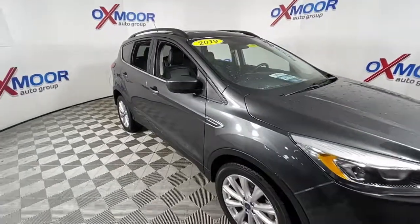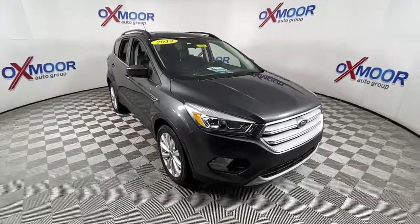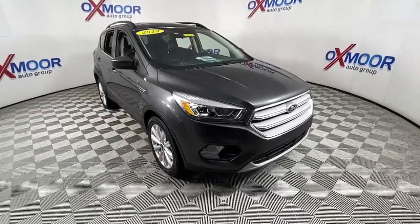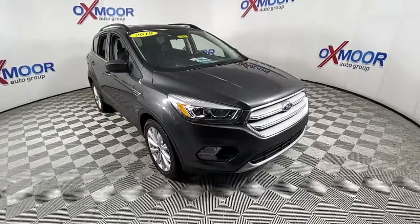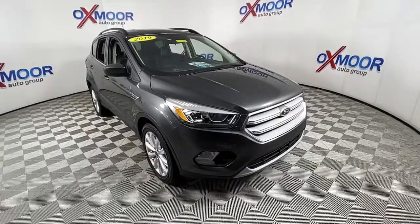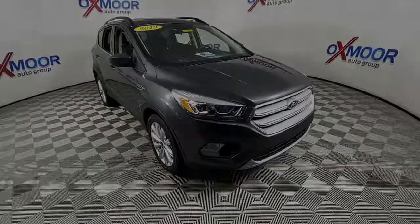Feel relaxed and confident in this capable, comfortable Escape. Treat yourself to a test drive today. Our staff will toss you the keys and give you an outstanding customer experience. Have a great day.